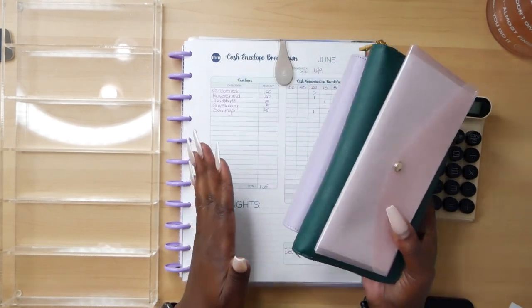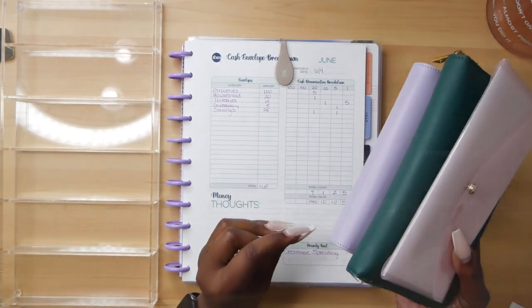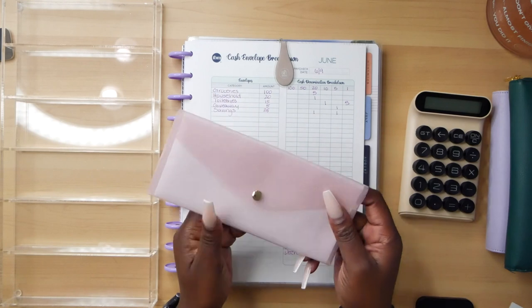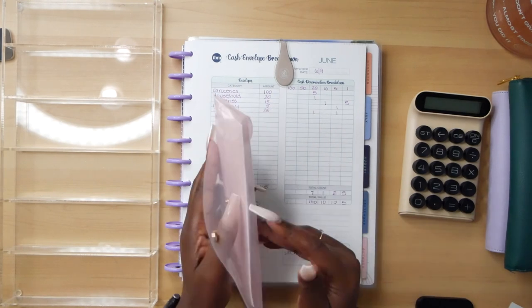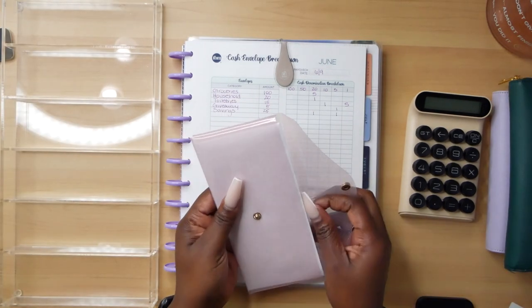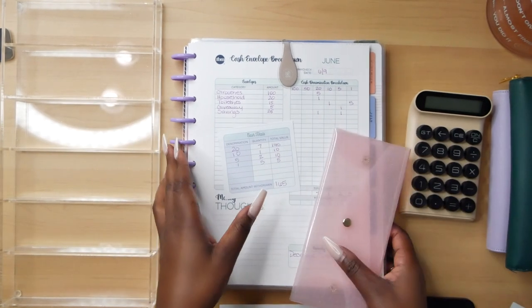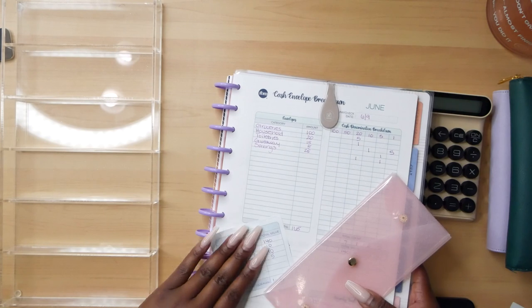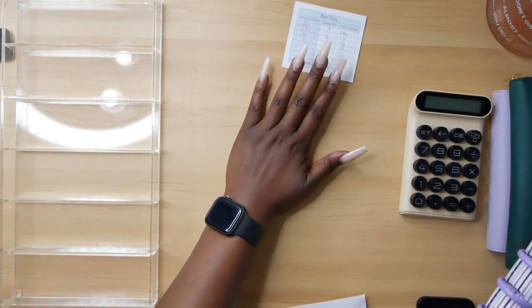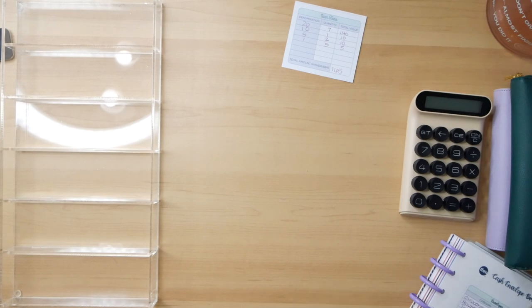We are stuffing our envelopes for the paycheck I received on June 9th. I've already taken a visit to the bank and I have my cash here. I took out a total of $165. I use this cash sheet that I take to the bank, and we're going to use it to stuff the envelopes. I'll put my book off to the side so I know how much money goes to each envelope.